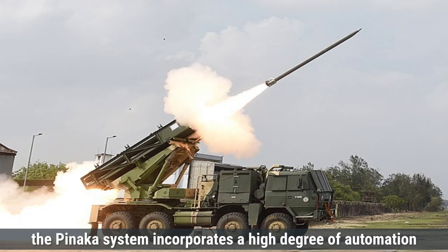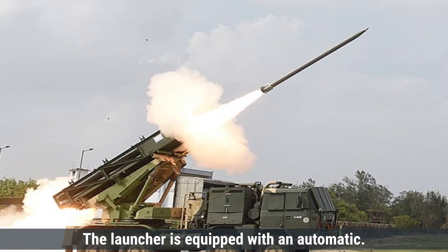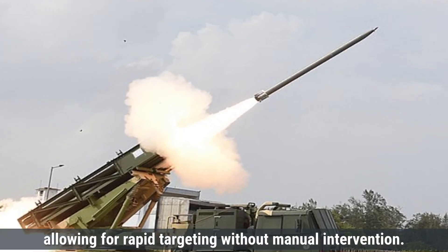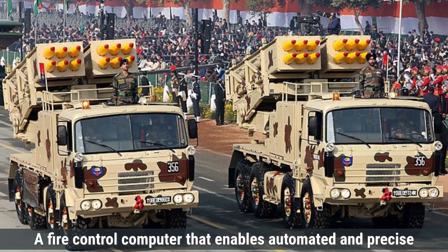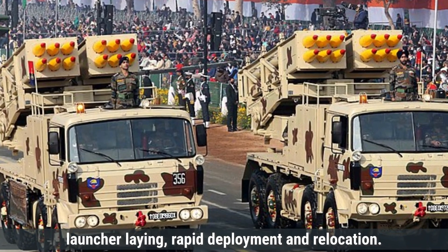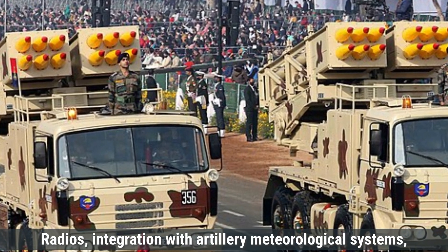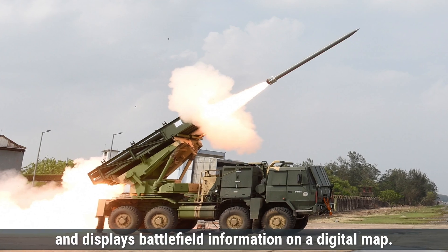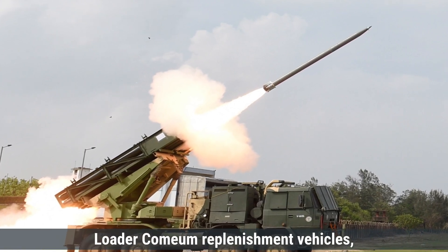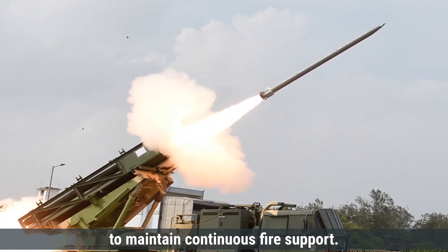Regarding automation, the Pinaka system incorporates a high degree of automation in its loading and firing processes. The launcher is equipped with an automatic gun alignment and pointing system, allowing for rapid targeting without manual intervention. The fire control computer enables automated and precise launcher laying, rapid deployment, and relocation. It also supports data communication with fire support command and control systems via digital radios, integration with artillery meteorological systems, and displays battlefield information on a digital map. Reloading is facilitated by loader-cum-replenishment vehicles, and the system is designed for quick turnaround to maintain continuous fire support.